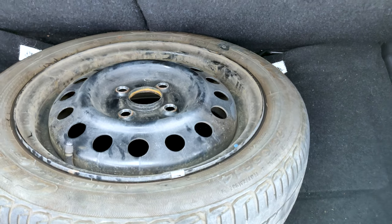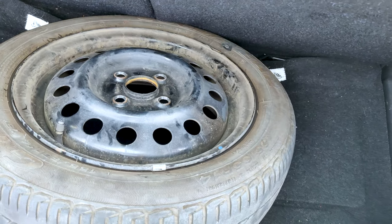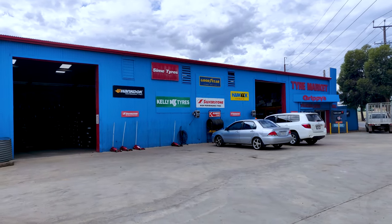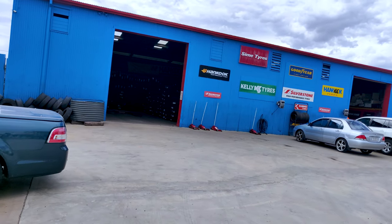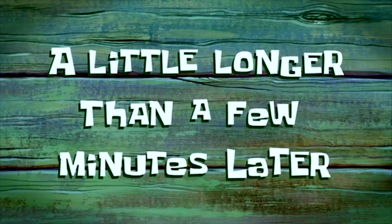A few moments later — so guys, we went to the mechanic and he said this can't be fixed, so we have to change the tire. Here we are at the tire market. Let's see how the price goes. We've seen on YouTube and Facebook that the tire cost is around $80 to $20 second hand.